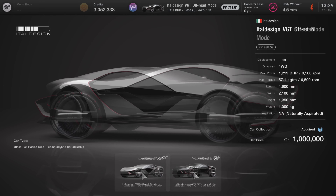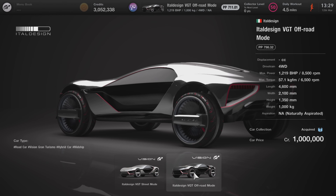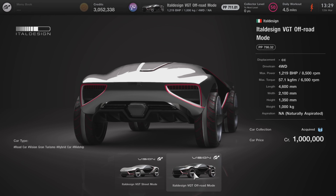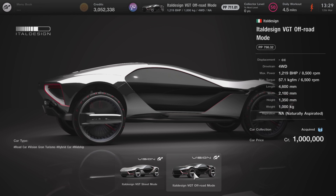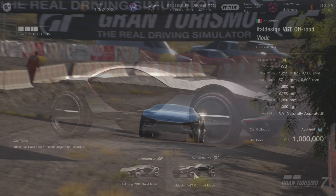Stats-wise they are exactly the same. However, due to the off-road version's extra ride height, it does come in at just under 800PP, whereas the street mode comes in just over, around about 812. In terms of pricing, you're getting quite a bit of bang for your buck, and this is just standard pricing across the board for VGT cars.